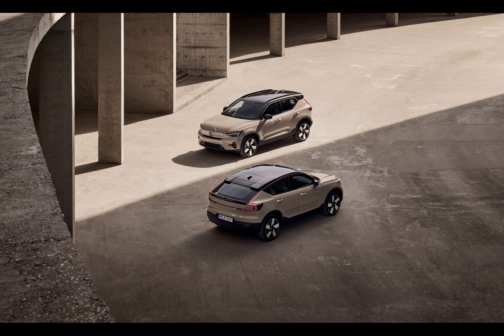So there you have it — Volvo's naming scheme is now easier than ever to understand. Thanks for watching. Why did the electric car go to the doctor? They had a little recharge issue.